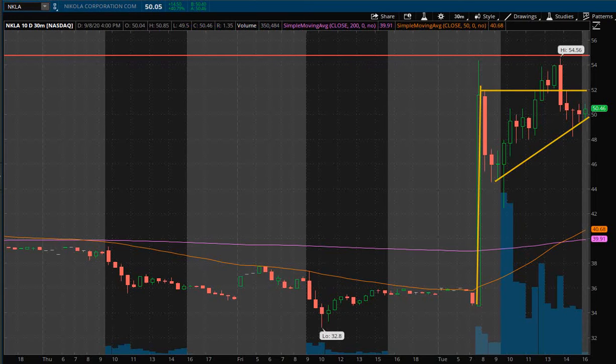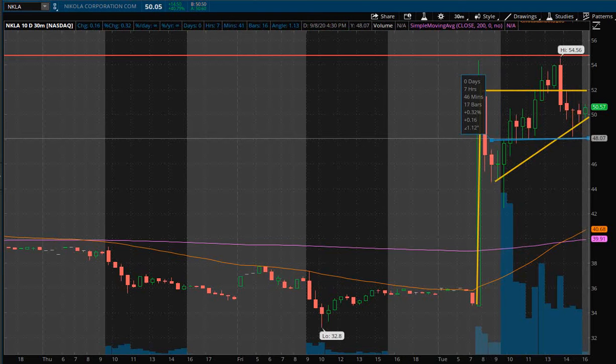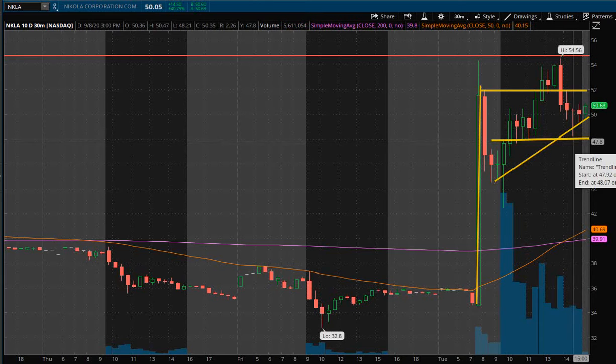Now if you're going more into a speculative buy, you could buy within the pattern itself. The pros are that you can buy in around the $50 range and have a tighter stop loss right around $48, because you can see the price bounced off that area a couple of times — about 4 to 5 data points — so that could definitely be an area of intraday support. You could have a stop loss slightly below that.